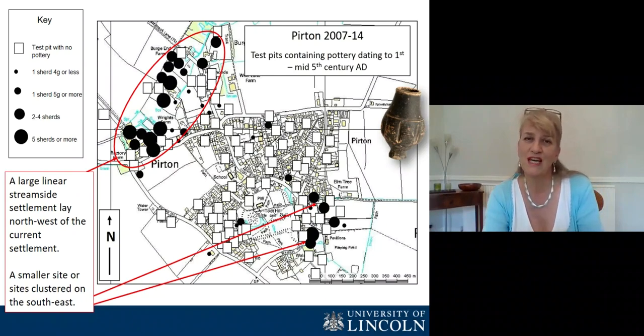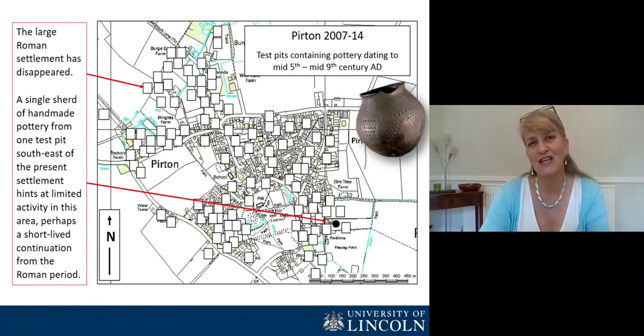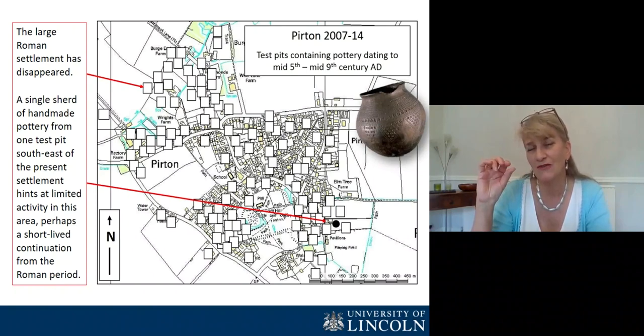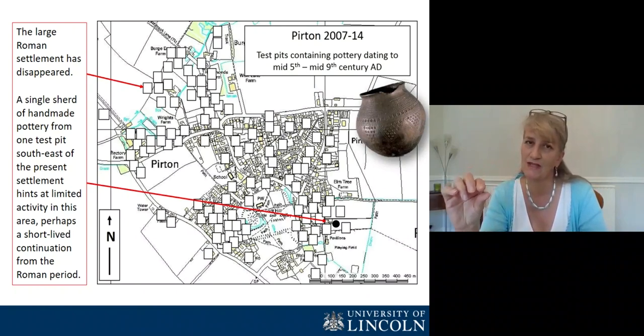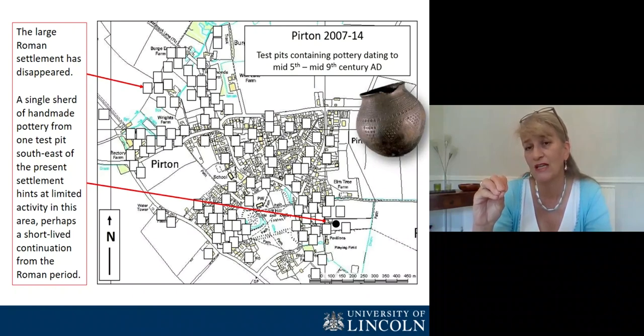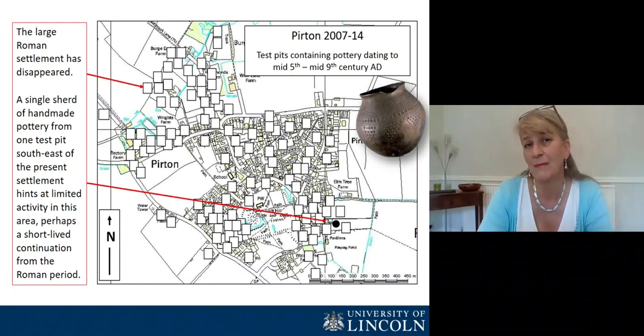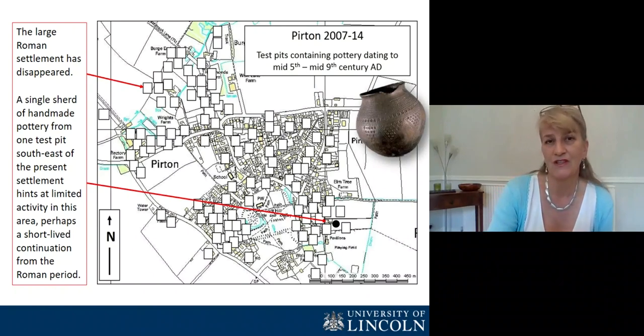Moving forward in time into the early Anglo-Saxon period, we can see a really different distribution. There's no pottery of that date from anywhere on that settlement on the northwest side of the map. In fact, only one test pit out of 114 excavated altogether produced even a single sherd of pottery of this date, right on the southeast side of the settlement — quite close to some of that Roman pottery, possibly part of a bigger area that extended beyond the area inhabited today. But certainly there's a major disjunction with the Roman evidence.